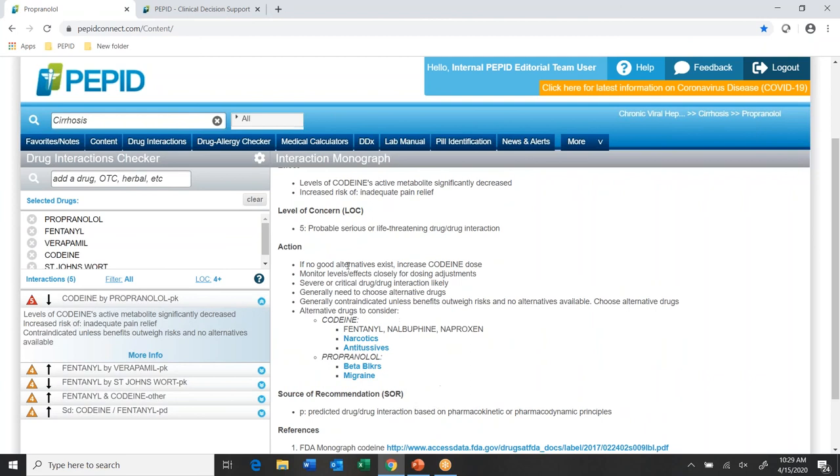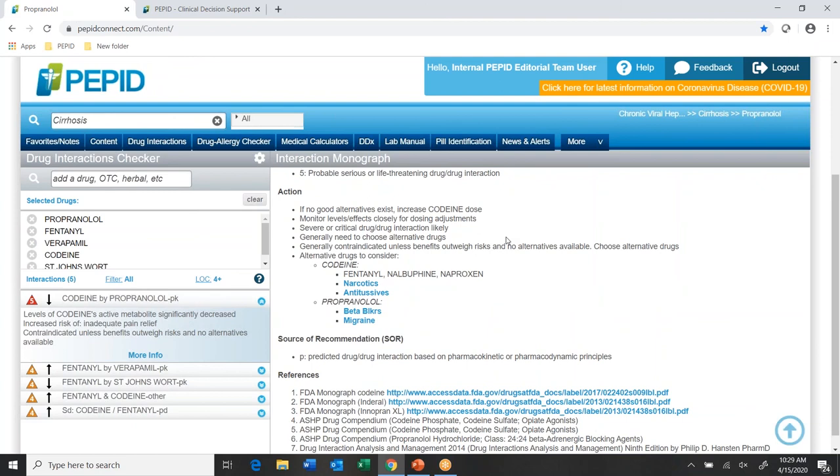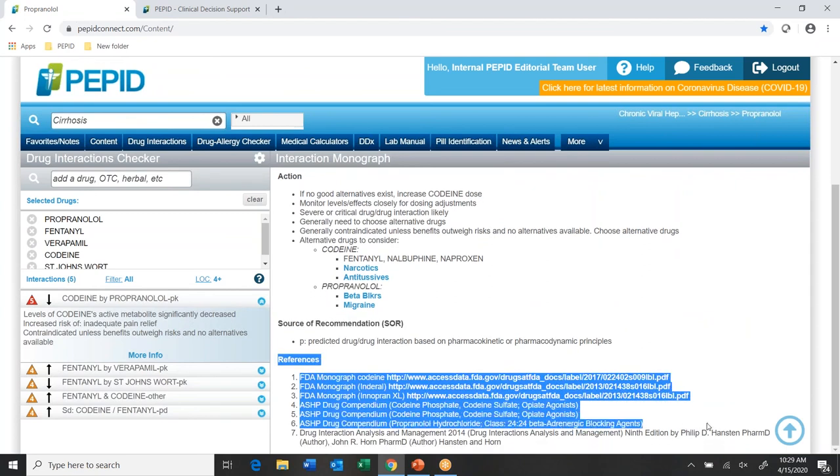The full monograph gives a complete breakdown: mechanism of interaction, effect, and level of concern. Specific to PEPID, and I'll repeat it once more — we want to focus on decision making. We have an 'Action' section here that gives suggested next steps I as a provider might take, going beyond just providing information about the interaction to say: when this interaction is occurring, what's my next step, what are my choices? We also have the source of recommendation, and references are always included at the bottom.